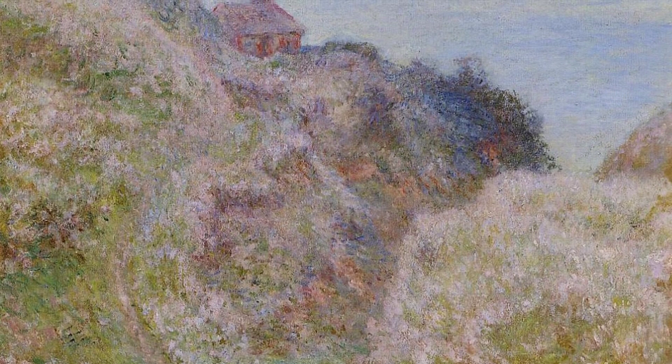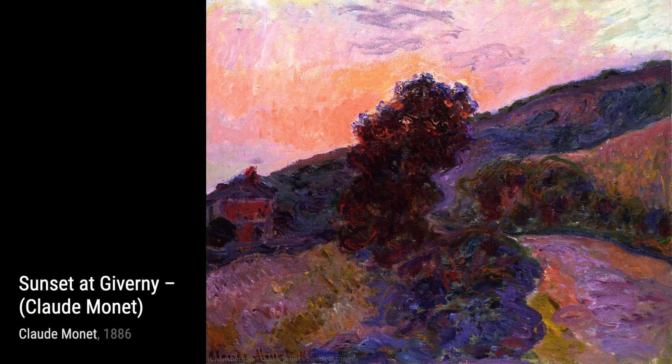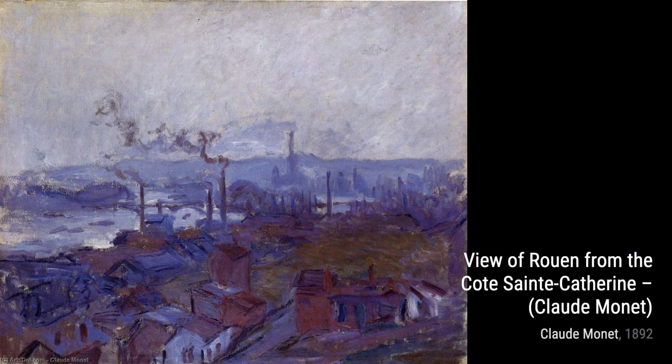Now, let's take a stroll across The Japanese Bridge. Monet's fascination with Japanese art is evident in this painting, as he combines vibrant colors and delicate brushstrokes to create a bridge that feels both serene and enchanting.